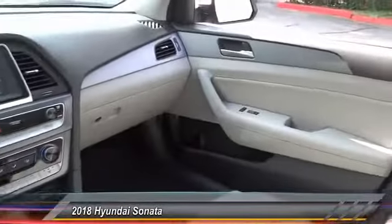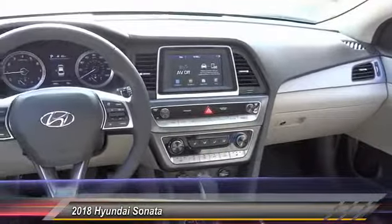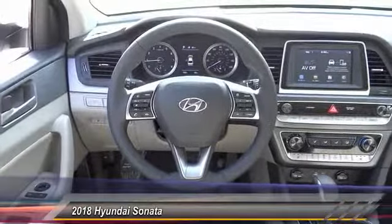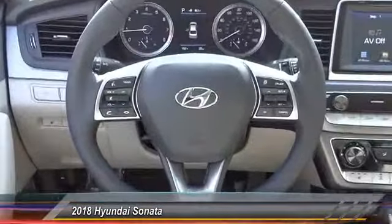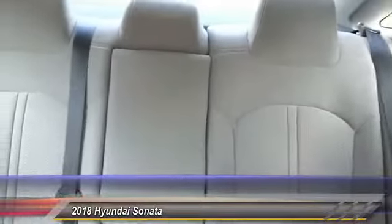This vehicle has less than 100 miles. Here are some of this vehicle's great options: traction control, air conditioning, dual airbags, leather-wrapped steering wheel, power steering, alloy wheels, four-wheel disc brakes, heated front seat, electronic stability control, and trip computer. This beauty is sure to make you the talk of the neighborhood.